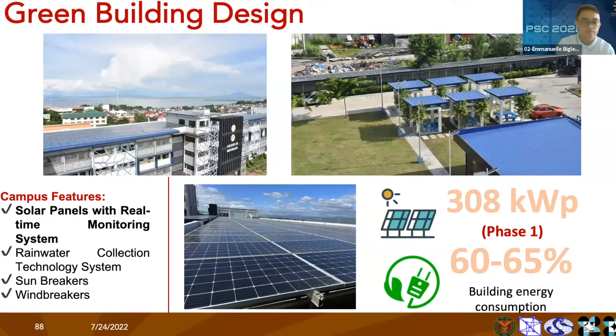As you can see from the picture, we have solar panels installed in our main building, as well as on the walkway from the entrance of our campus.